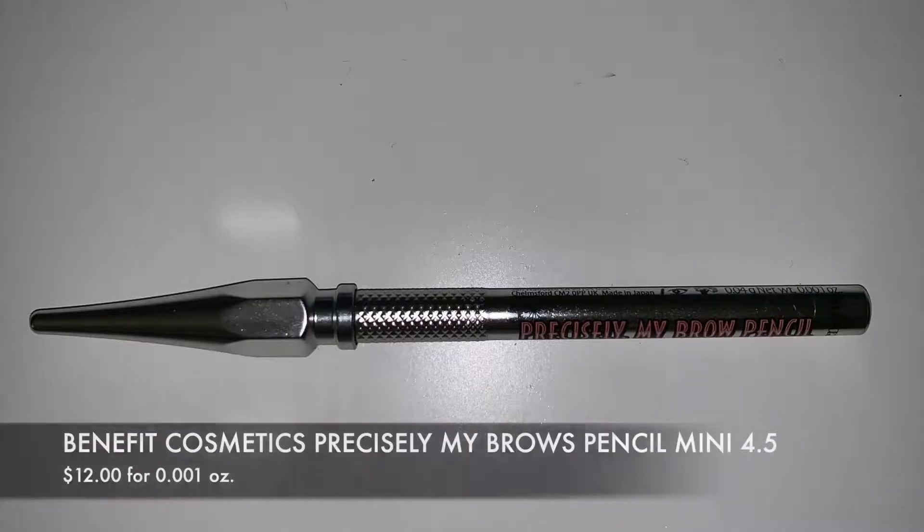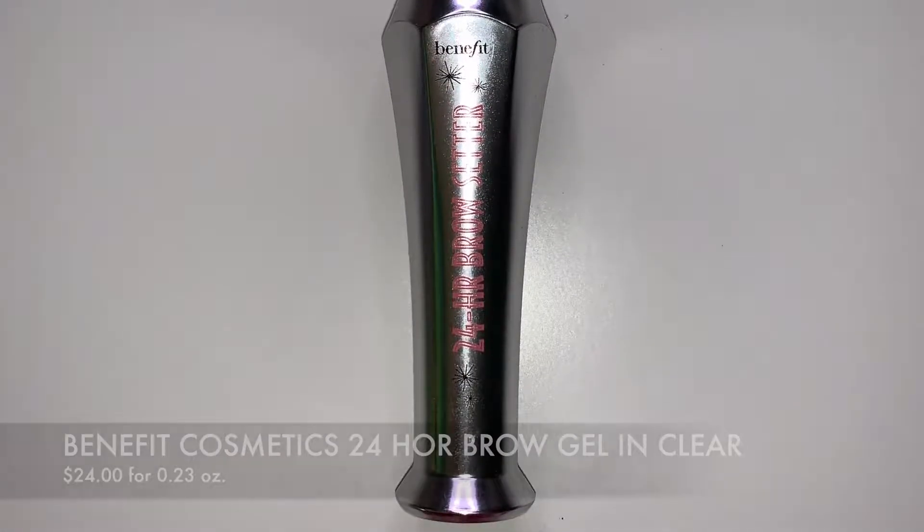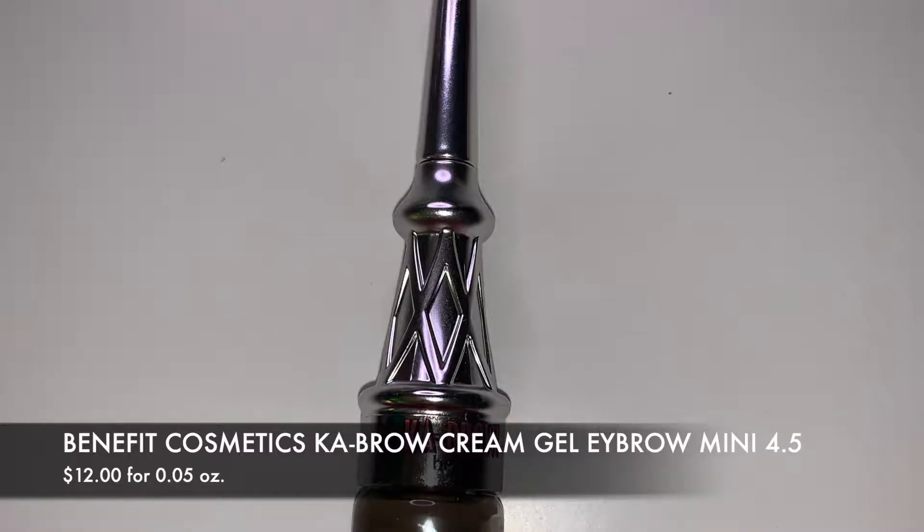I should have mentioned these when talking about eyebrows — I love the Benefit Precisely My Brow Pencil in shade 4.5 in the mini size, the 24-Hour Brow Setter Gel which is like shellac on your eyebrows, and the Brow Pomade also in shade 4.5. The gel holds everything in place and doesn't move at all. I got the minis since I already have other brow products and it takes me forever to finish anything. All three are amazing — if you haven't tried them, pick them up.